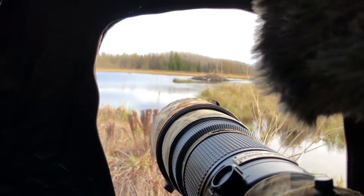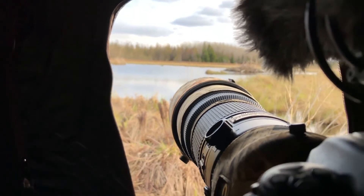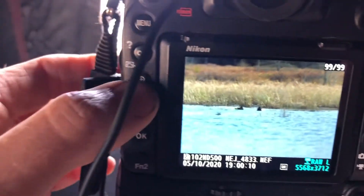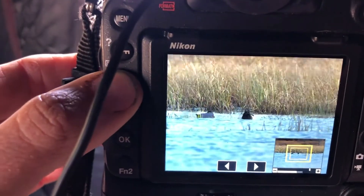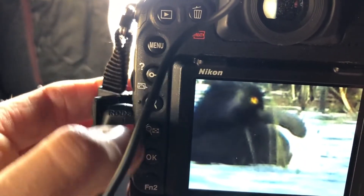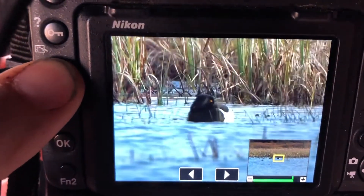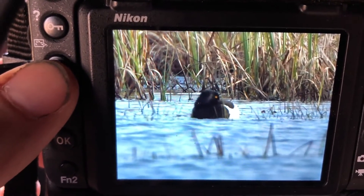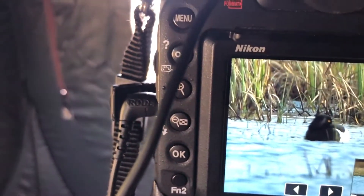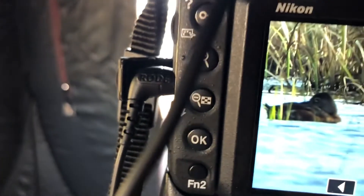Check it out — we're here in our blind and we got a couple ducks out there. We're shooting away, taking some pics. Let's see what we got here — yeah, there they are. He's a pretty guy, waiting in there. There he is — a pretty guy out there with his lady. She's over here — there she is. But they're not close enough.